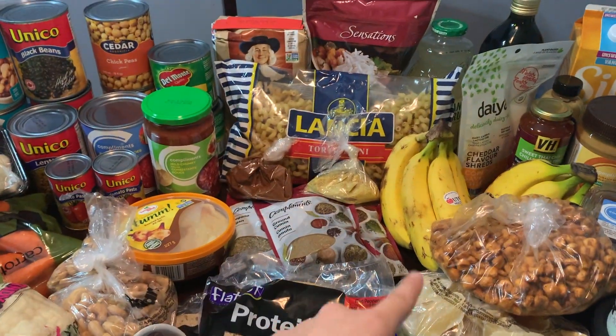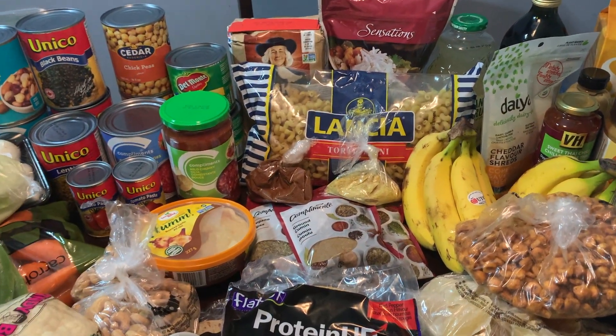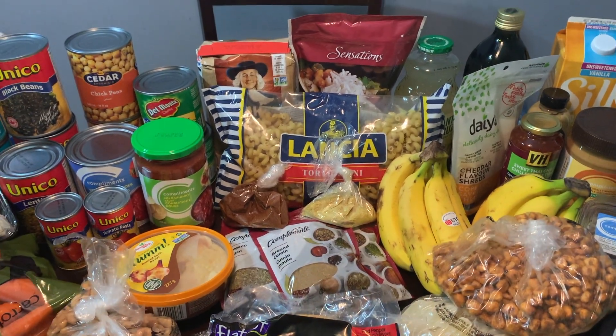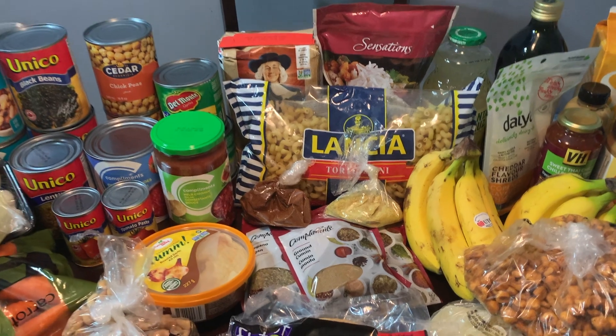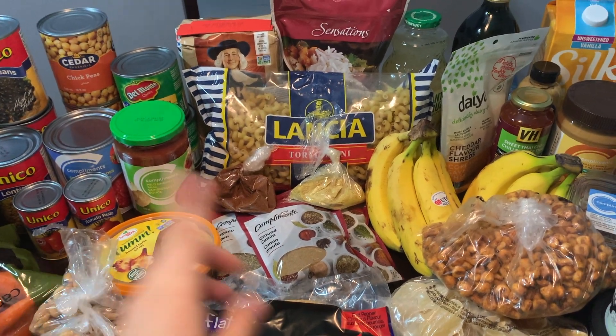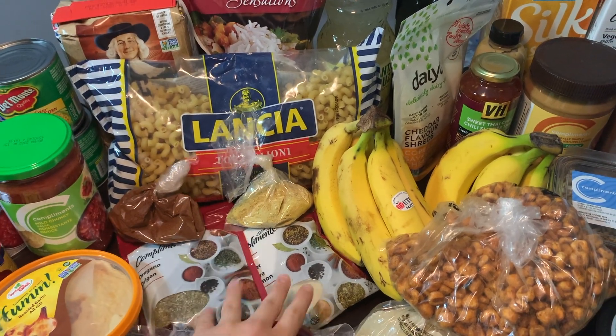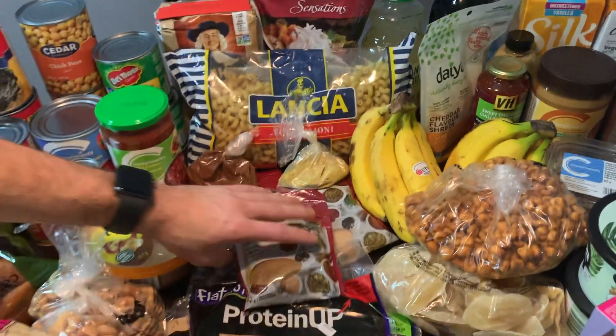We got a crap load of spices for whatever we're making. We got some nutritional yeast — it adds a cheesy flavor but still has good stuff in it. Chili powder, cumin, onion powder, oregano, all that good stuff.